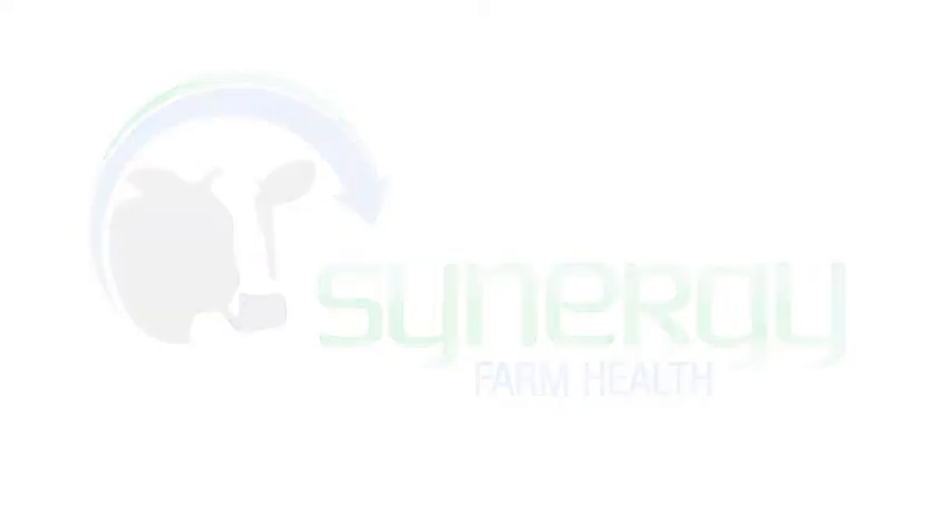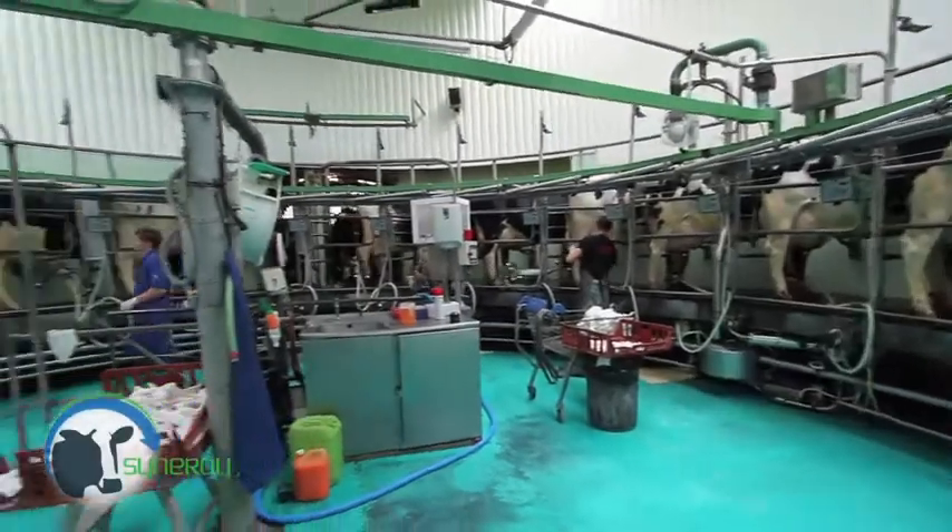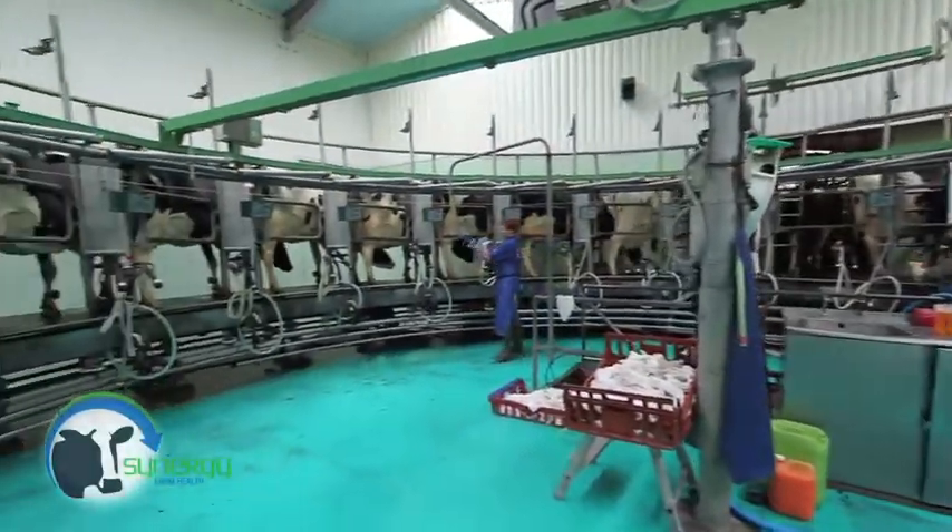Synergy Farm Health Dairy Hygiene Service can provide products and solutions for all your dairy needs. We work closely with your vet to meet your specific requirements.